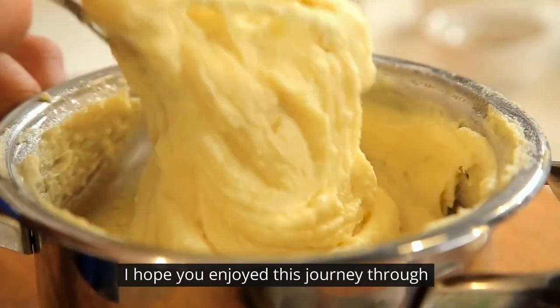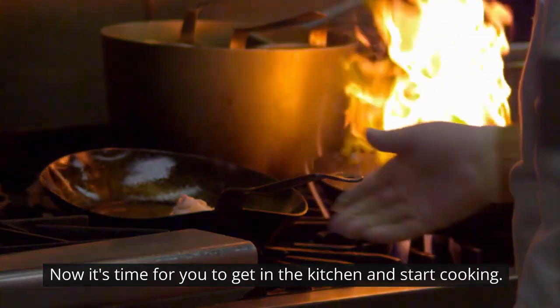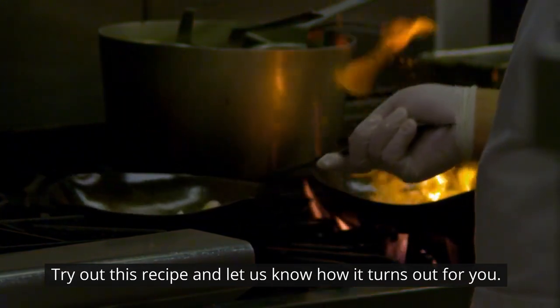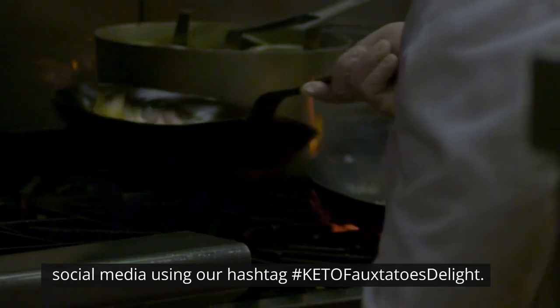I hope you enjoyed this journey through the world of keto-fotatoes. Now it's time for you to get in the kitchen and start cooking. Try out this recipe and let us know how it turns out for you. And don't forget to share your creations on social media using our hashtag #ketofotatoes-delight. Remember to subscribe to our channel, hit that notification bell, and join our ever-growing community of food lovers.